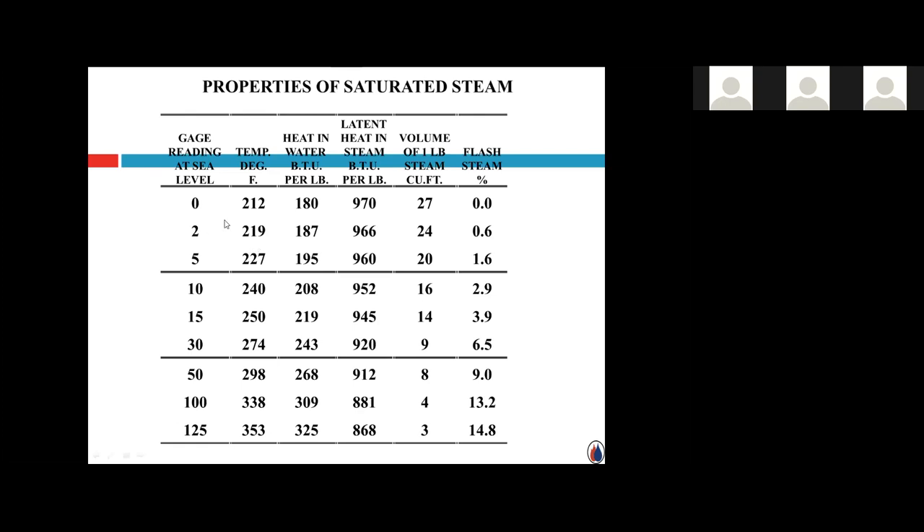One quick note on temperature in Fahrenheit: at 0 psi it's 212°F, at 2 psi it's 219°F, at 5 psi it's 227°F. Low pressure steam heating has very little to do with temperature. It has everything to do with latent heat — 970, 966, 960 BTU/lb. As you increase the pressure and temperature, you're actually lowering the value of the latent heat. That latent heat — the change of state from steam back to water — is what's doing the heating in a low pressure steam system.